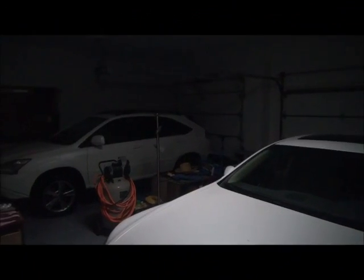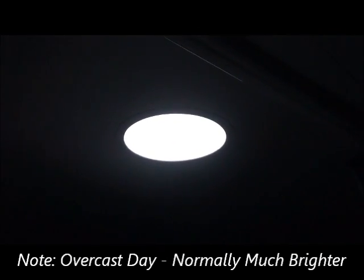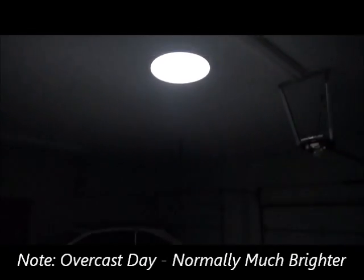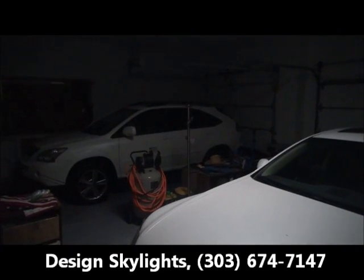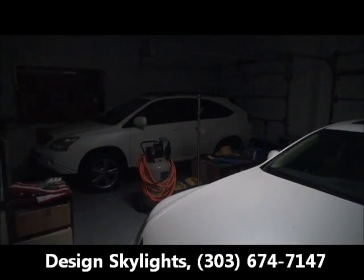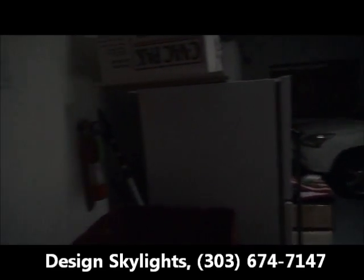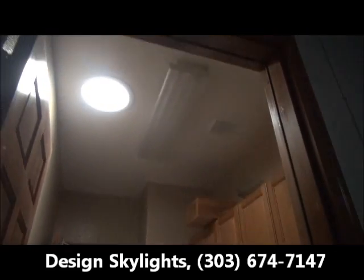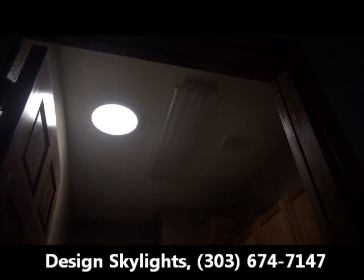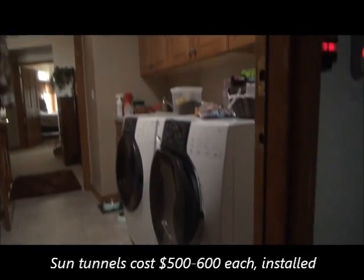I'm in my garage now and I have the lights turned off on purpose, because this is our sun tunnel that was installed. It's a Velux brand Sun Tunnel installed by Design Skylights in Evergreen, and before that sun tunnel was installed this would have been pitch dark. And here's our laundry room — pitch dark also — except that we've now installed a 14-inch Sun Tunnel in the laundry room.